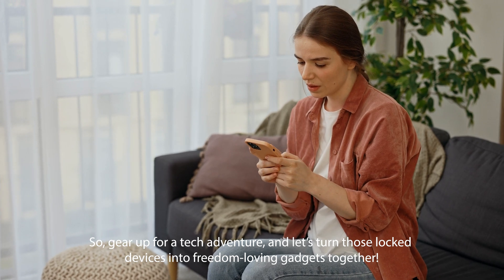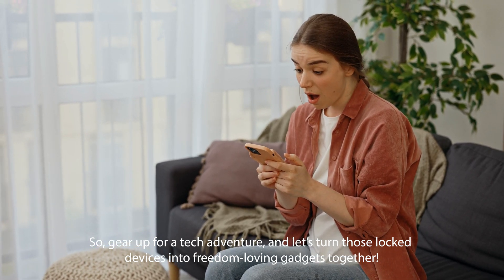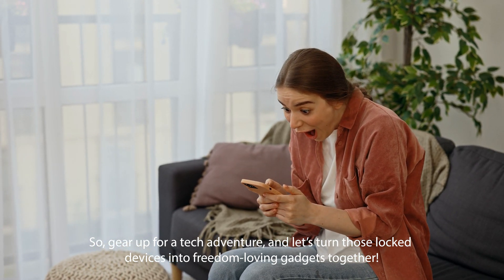And don't worry, we're all about keeping things on the up and up. Everything we're sharing is totally above board. So gear up for a tech adventure and let's turn those locked devices into freedom-loving gadgets together. Stay tuned.